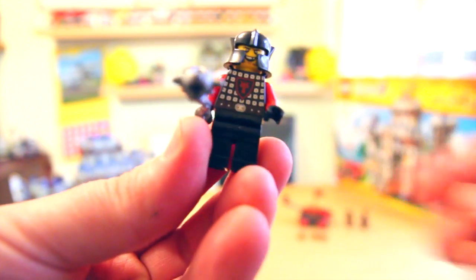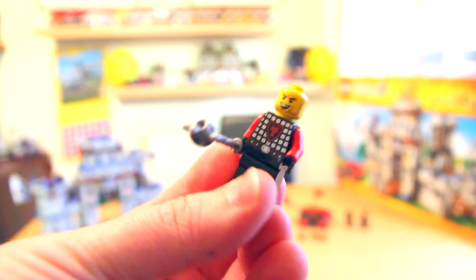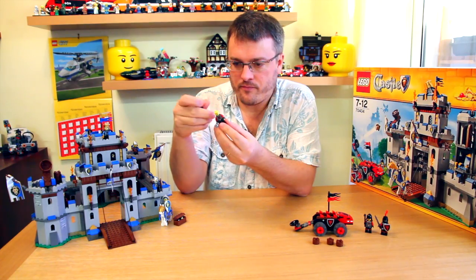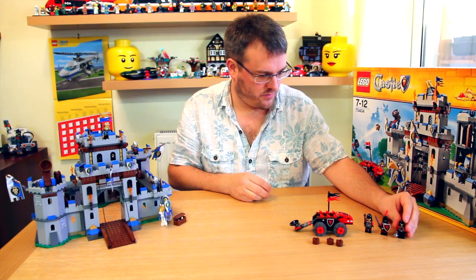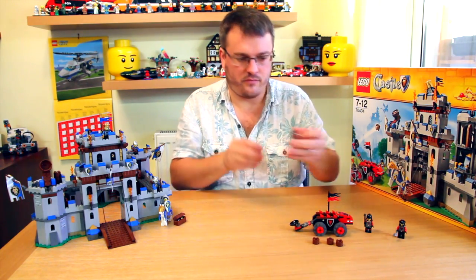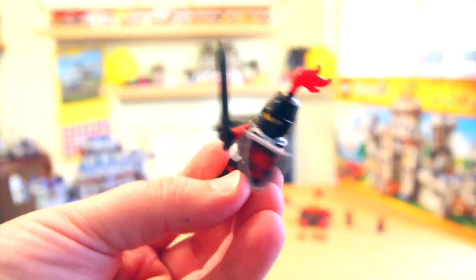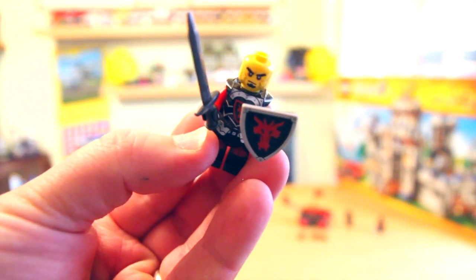I've moved onto the table to have a look at the set in a bit more detail. Let's start with the dragon soldiers. This first guy has got a big mace on the end of a rod. If we take his helmet off you can see he's got two expressions: a mean one and a scared one. This next guy's got a dragon shield and a sword, with a feather coming out of his helmet. He's also got two expressions: mean and angry.